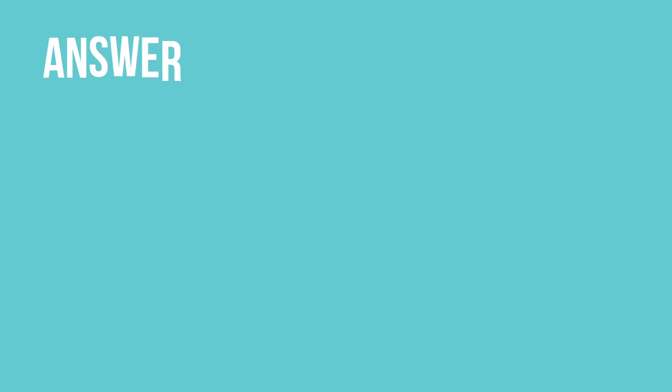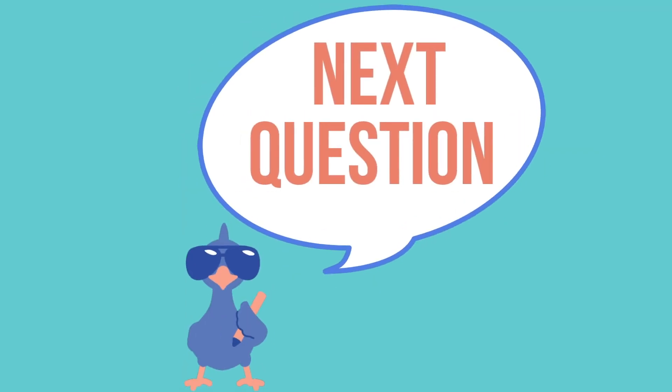Next question: what is the maximum temperature that a water heater should be set to in order to prevent burning? What is the highest allowable temperature?